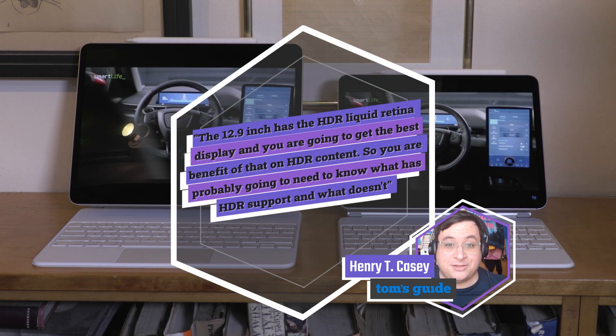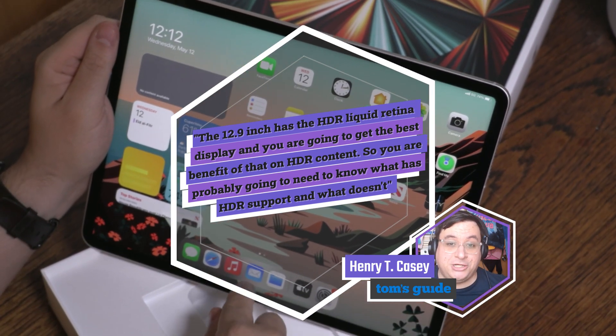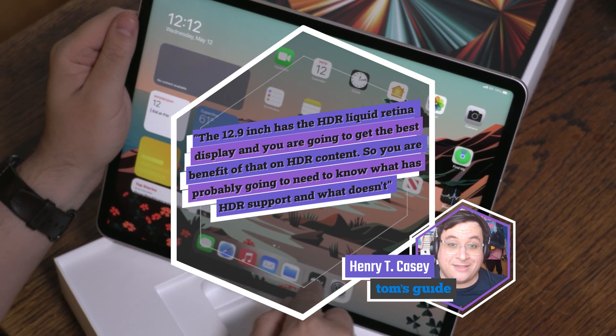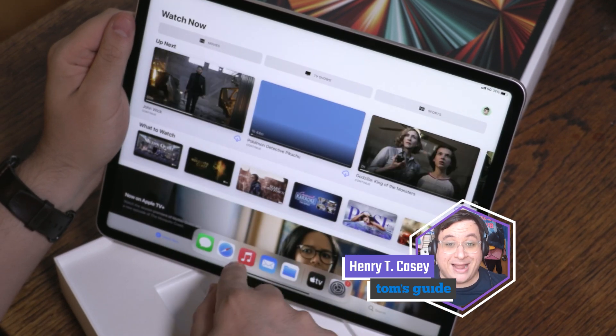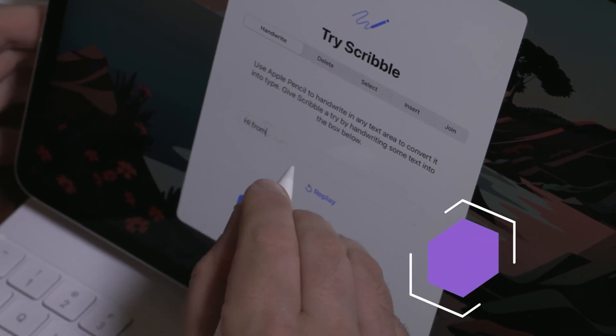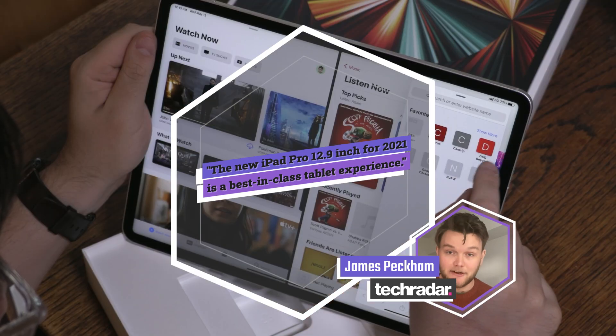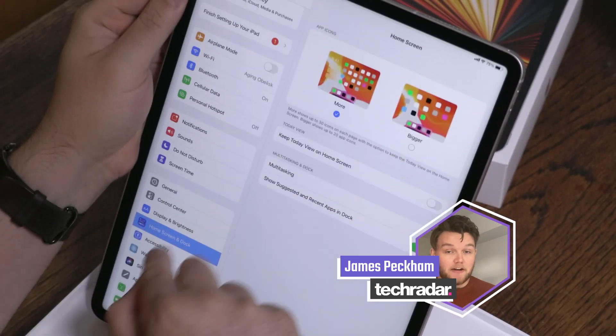The 12.9 inch has the XDR Liquid Retina display, and you're going to get the best benefits of that on HDR content. You'll probably want to know what has HDR support and what doesn't — HBO Max and Hulu don't, but Netflix, Apple TV, and Amazon Prime do. The new iPad Pro 12.9 inch edition for 2021 is a best-in-class tablet experience.